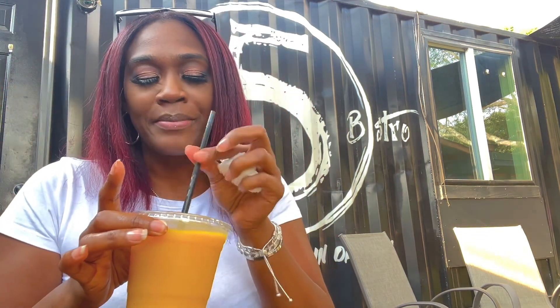Now I'm going to wash it all down with this mango smoothie, and it was perfectly made — so refreshing, perfect for this hot Georgia weather. It gets a 10 out of 10.